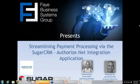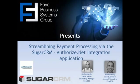Authorize.net Sugar CRM integration demo. My name is Jesse. I am the marketing manager at Faye BSG, and I'm here to introduce Jake Budekoffer, our account executive, who's going to be handling the presentation for today. I'll pass it over to you — take it away, Jake.